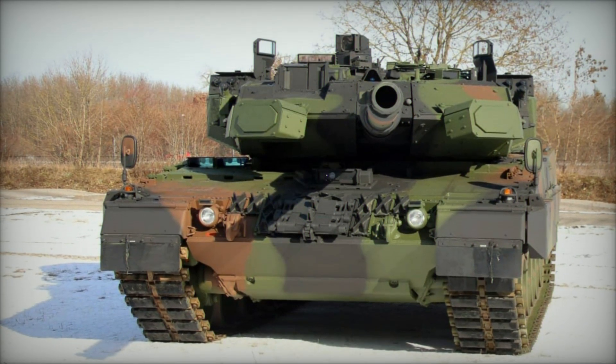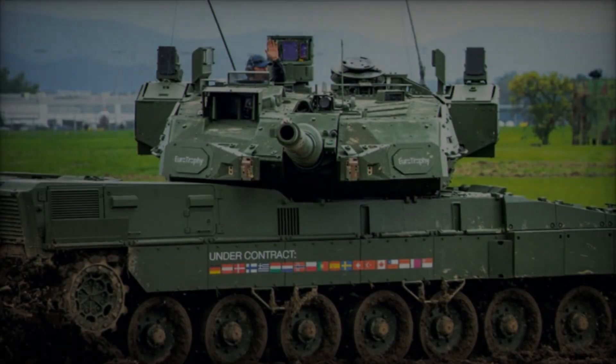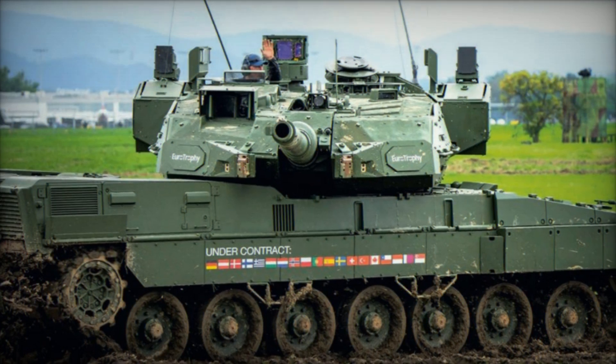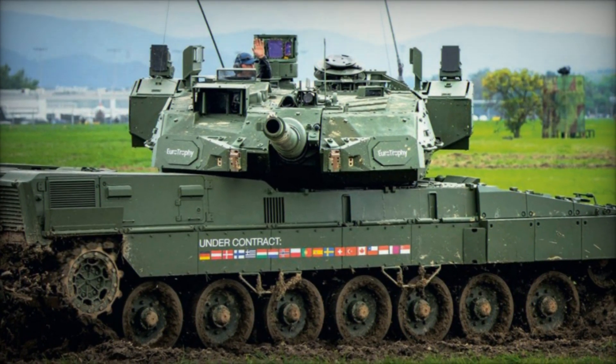Developed jointly by Krauss-Maffei Wegmann (KMW) and RainMetal, the Leopard 2A8 builds upon the proven foundation of the Leopard 2A7+, incorporating upgrades in armor, firepower, and advanced systems.